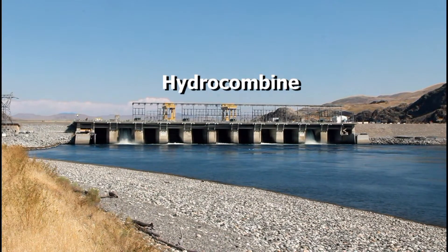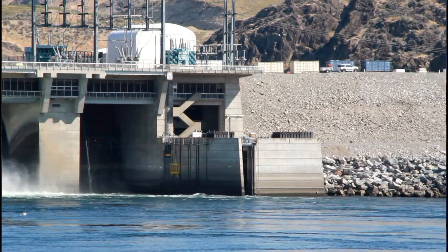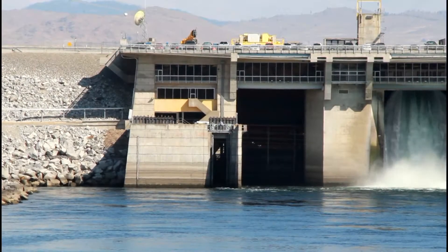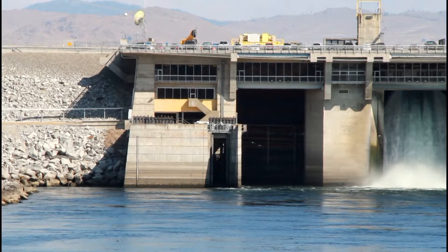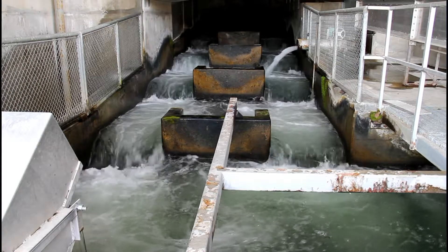This hydrocombine design provides some unique fish passage possibilities. Fish ladders located on the east and west side of the dam are used by adult fish returning upriver to spawn. 100% of the salmon and steelhead destined for waters upstream of Wells Dam that enter the fish ladder successfully pass the dam. They do this in less than 24 hours on average. This is considered safe, timely, and effective passage.